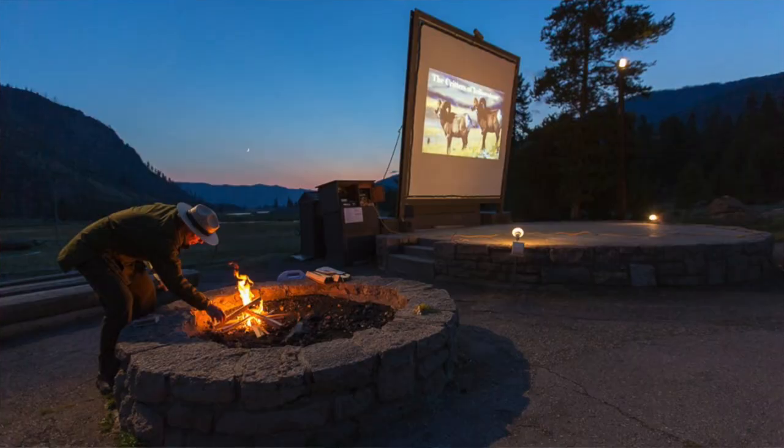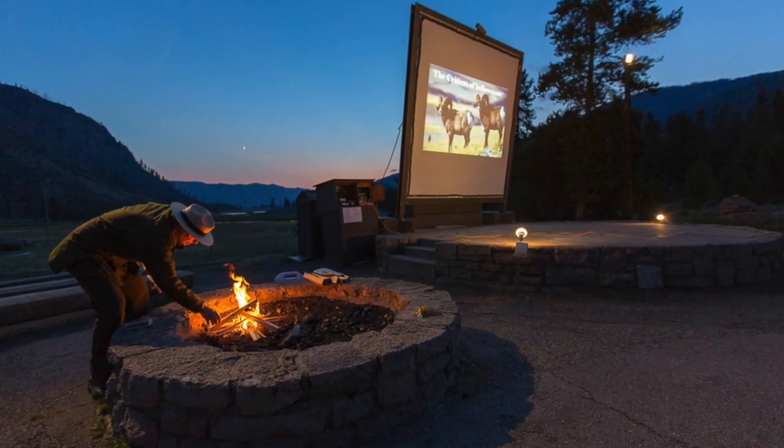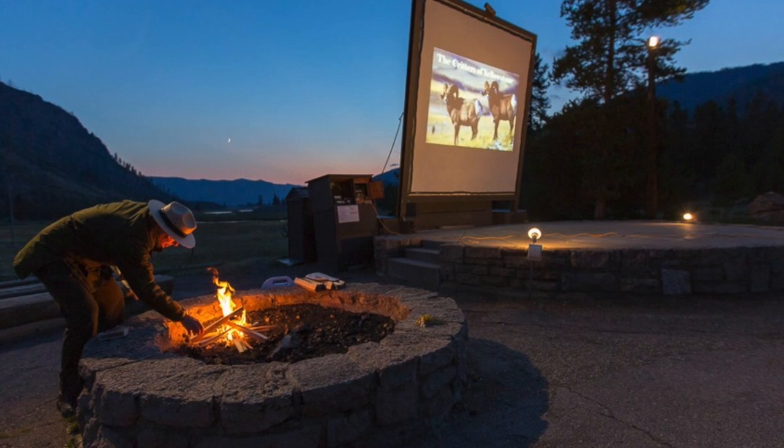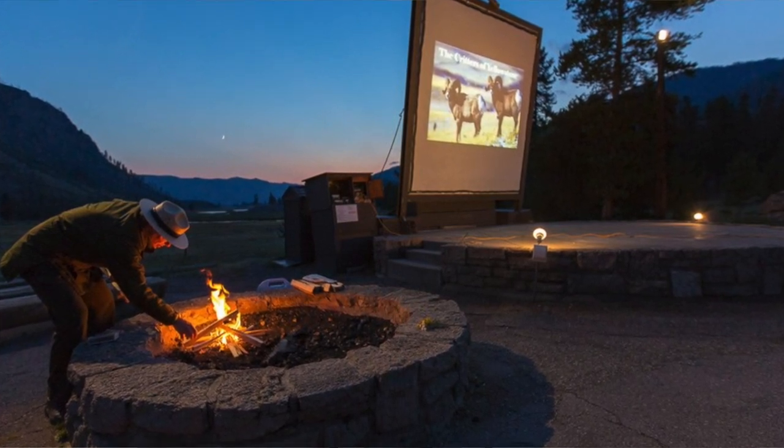Number three is to attend the campfire programs. Those are held right inside the campgrounds, almost every night. You'll want to check the newspaper they give you when you come into the park. They last about 45 minutes and cover all sorts of interesting things — one night might be on bison, another on wolves, the geysers, or the fires in the park. What makes it special is the environment: they have a big fire, wooden benches, and it's fun to dress warm and snuggle up with your family and listen.